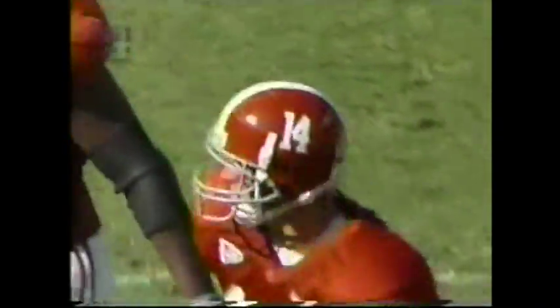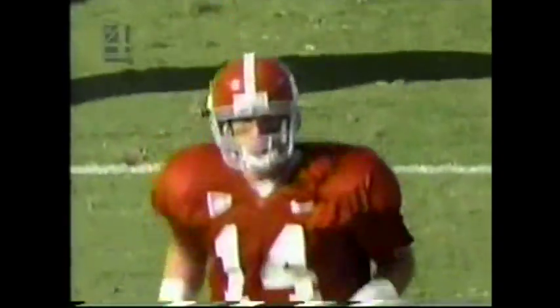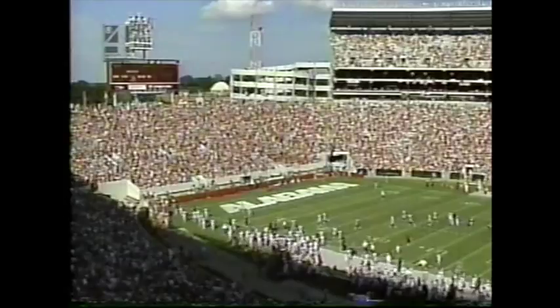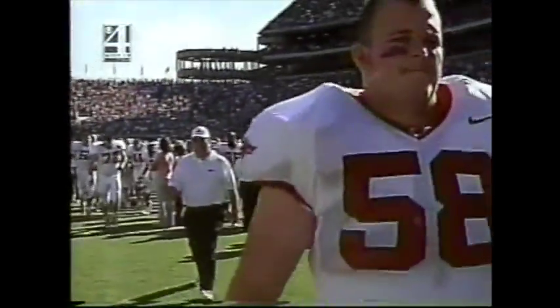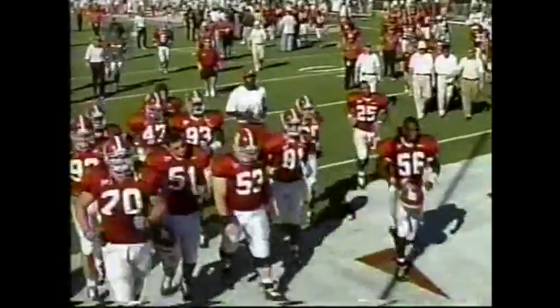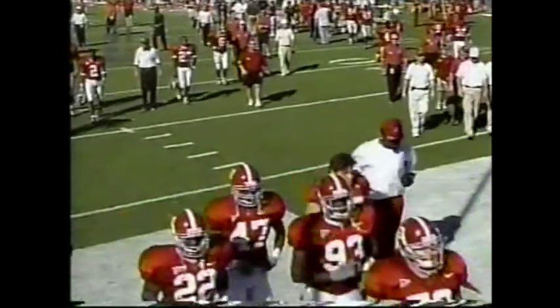Arkansas scored first and went up 3-0. Galloway's touchdown gave Alabama a 7-3 lead. Reggie Miles' fumble return for a touchdown — 38 yards — made it 14-3. But the Razorbacks end the first half on a positive note as they go 75 yards for the touchdown.